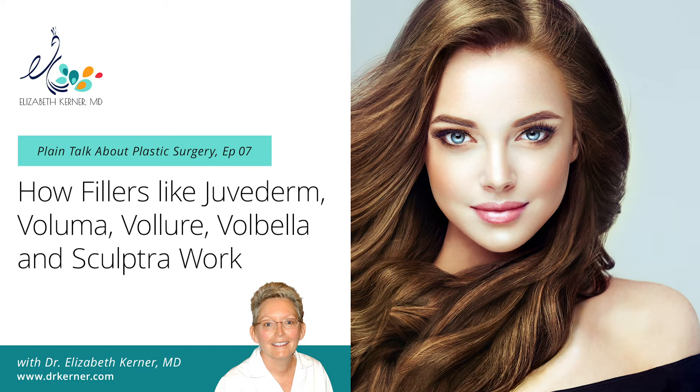The needles are quite small — Volbella uses a 32 gauge, which is really tiny. The lower lip and the lip itself involve very little discomfort. Upper lip lines are a bit more touchy, even with numbing cream. Afterward, we apply ice and give you a small package of Arnica to help with any swelling and bruising. Most people don't get too much swelling and hopefully very little bruising. Bruises occur because we can't see where the veins are, and occasionally a small bruise results.